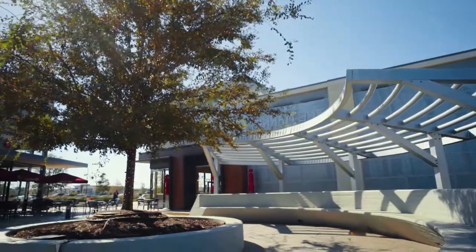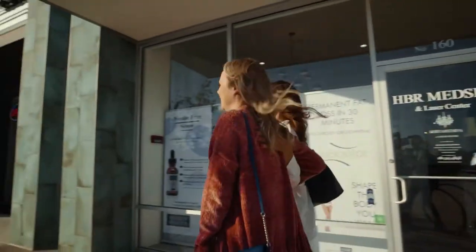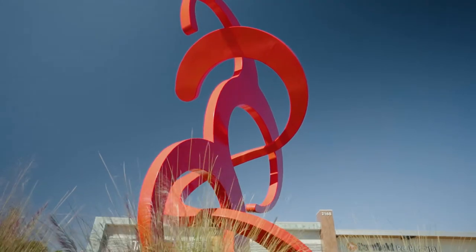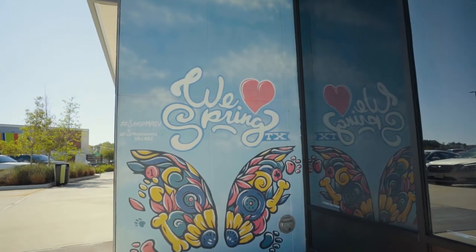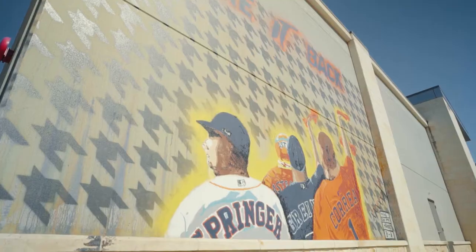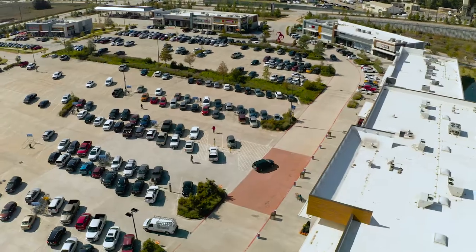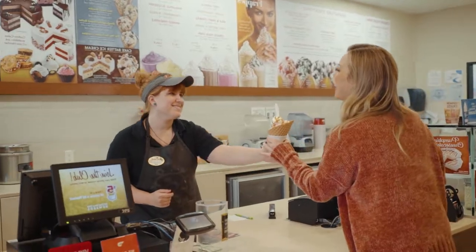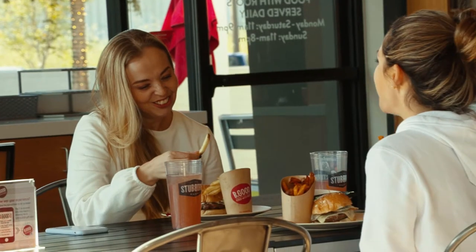Large areas of open space, lots of great patios and areas for families to dwell and hang out while they're there at the shopping center. Some different areas where we have activities with our sculpture, our hashtag sign — just a lot of different things throughout the center that are neat and unique to the area. It gives people an opportunity to come, shop, visit the restaurants, and spend time there.